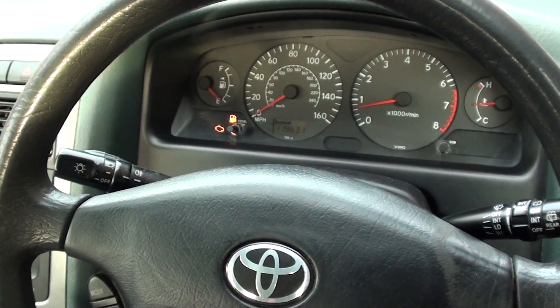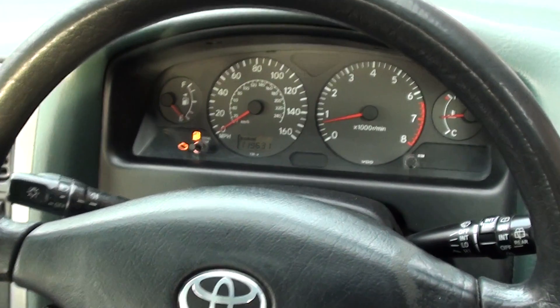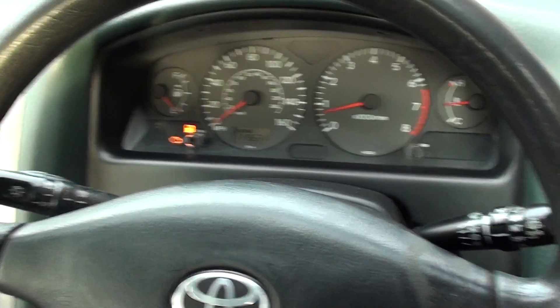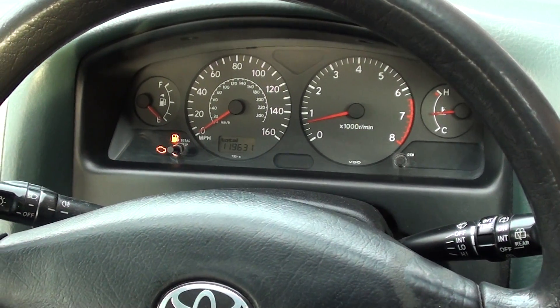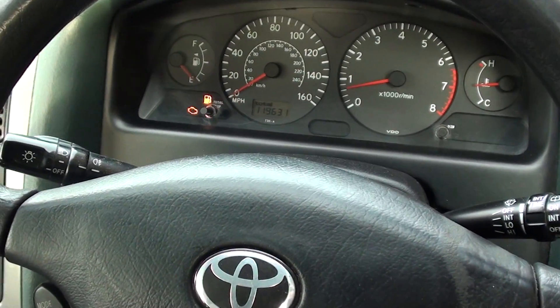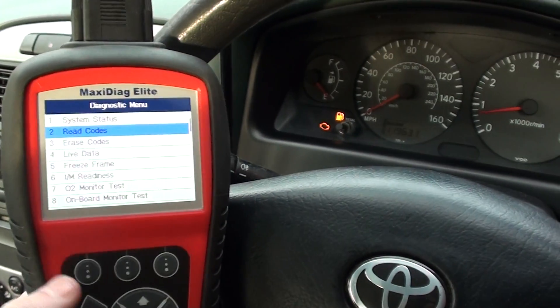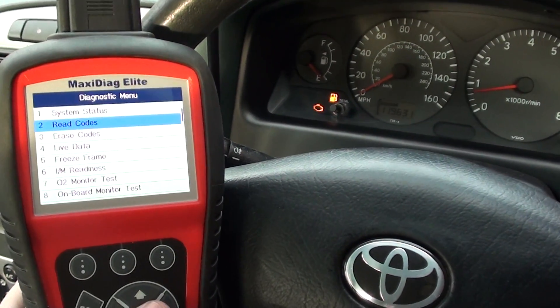Hi guys, this is our Toyota — it's a 2001 Toyota. The engine has just started for the first time in a while. We had a problem with it whereby it was firing up but then dying straight away. We diagnosed it with the Autel MD 802, which is available just by clicking the link below this video.